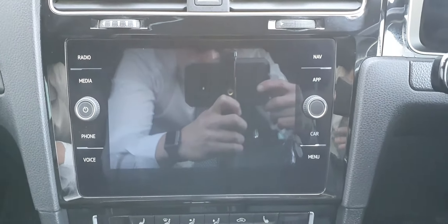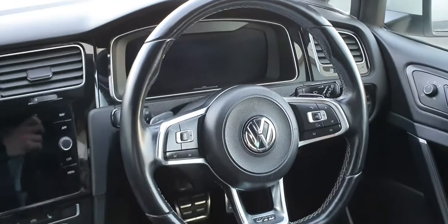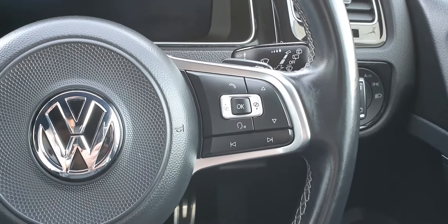You also have this beautiful touch screen stereo with satellite navigation on board, as well as Apple CarPlay and Android Auto. You have a sport steering wheel with the GTD badge at the bottom, adaptive cruise control, volume controls, and telephone and on board computer controls.